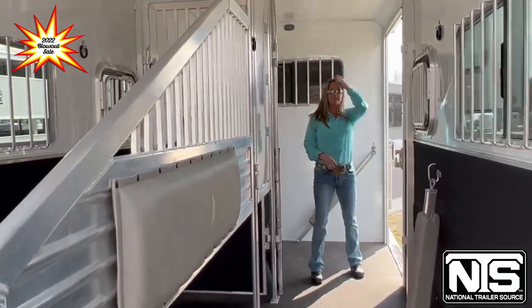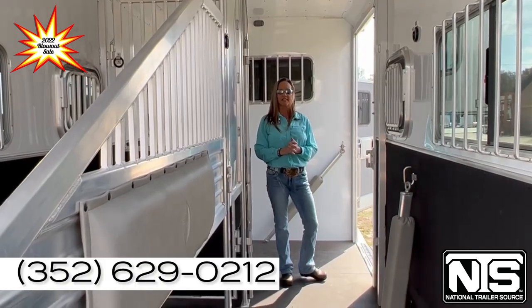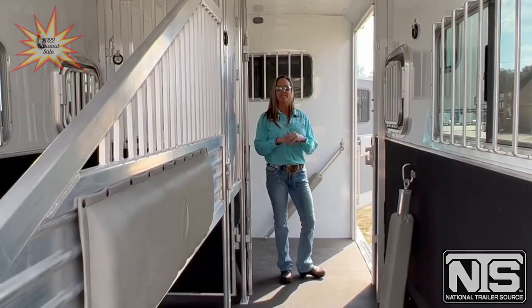So come on down to National Trailer Source. Check out all our 2022 models that are on blowout sale right now. We'll see you in sunny Ocala.